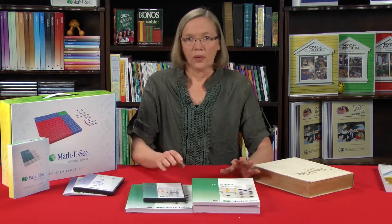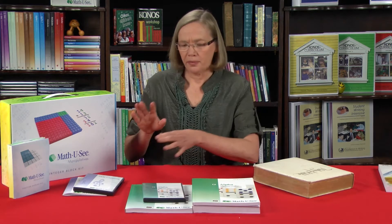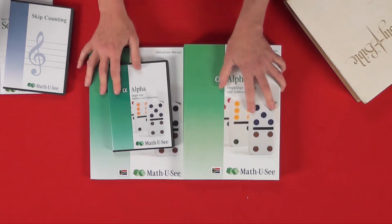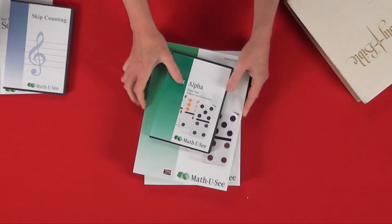Once you have made your investment in your Math-U-See products — the manipulatives, instruction manual, and DVDs — you will subsequently only need to get the student book and test book for each child that comes up through the program, because you buy the instruction manual and DVD once only.